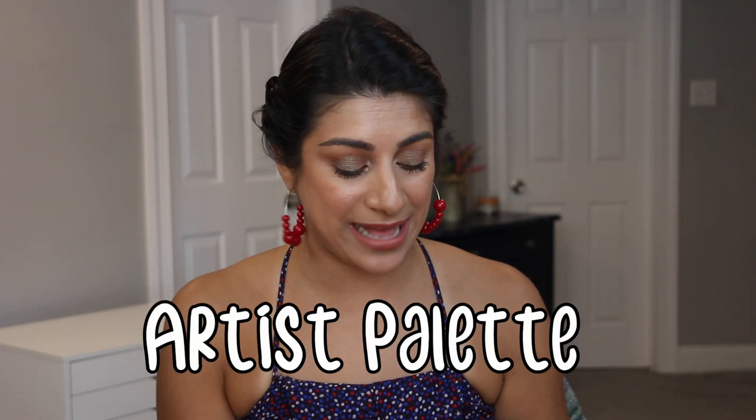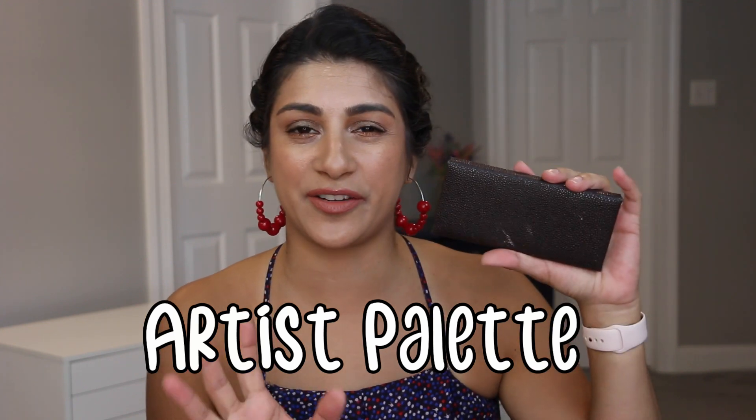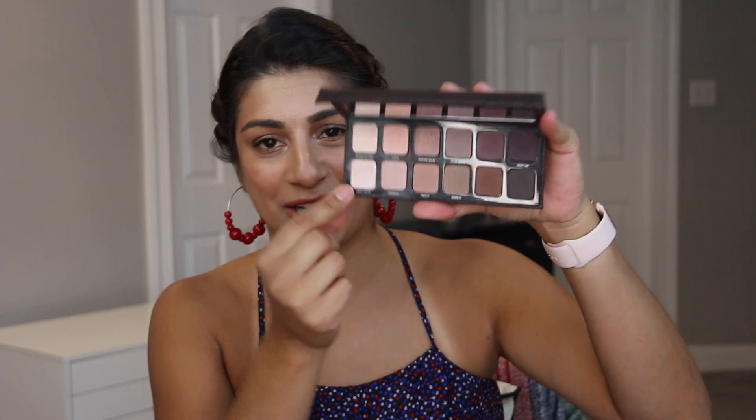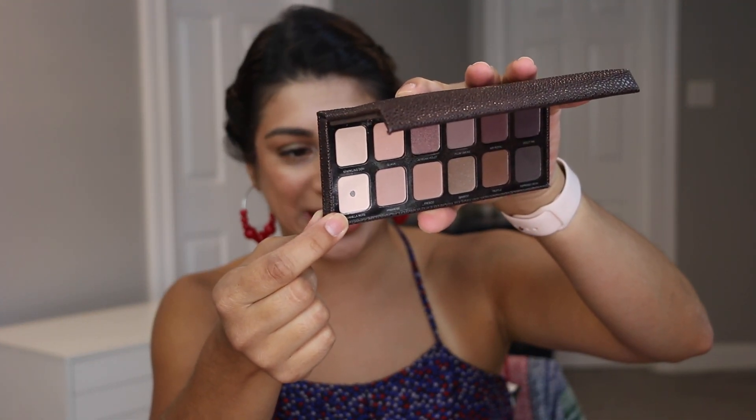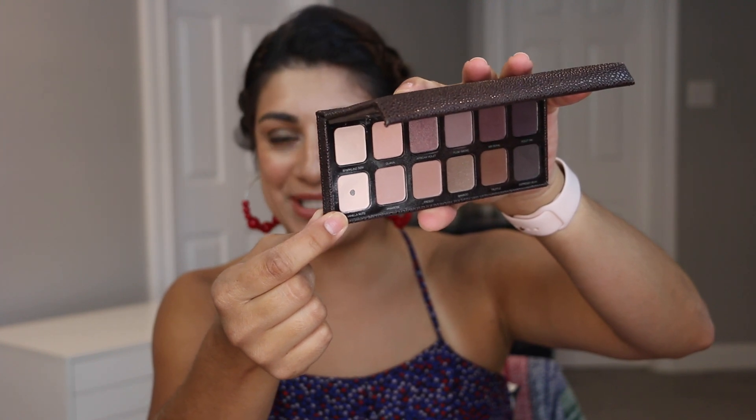Up next is one I hit a while back and never shared. This is the Laura Mercier — I can't remember what palette this is, but it was like her very first palette. I hit pan on Vanilla Nuts. There she is — pretty old shiny thing, she's gorgeous. This was a rather easy one to hit pan on, which gives me hope with the rest of these. Hopefully I'll be able to re-roll this into a project and hit pan on another one.